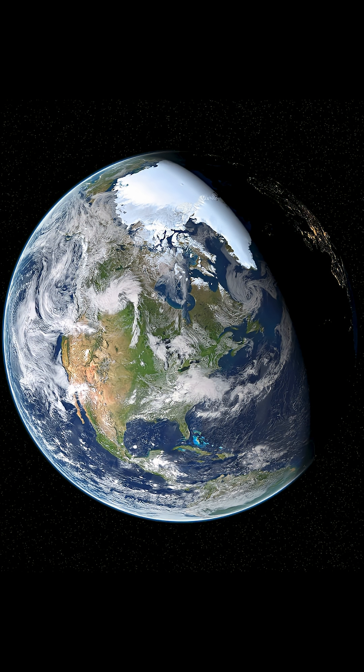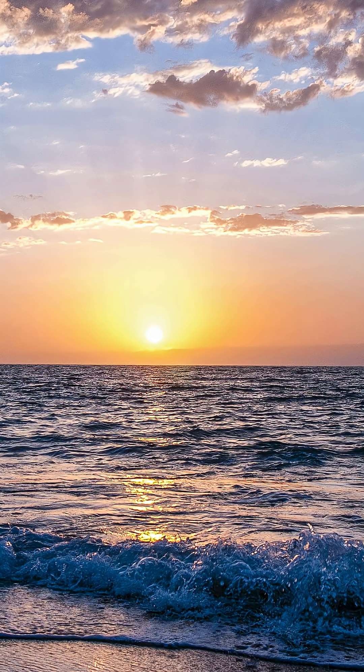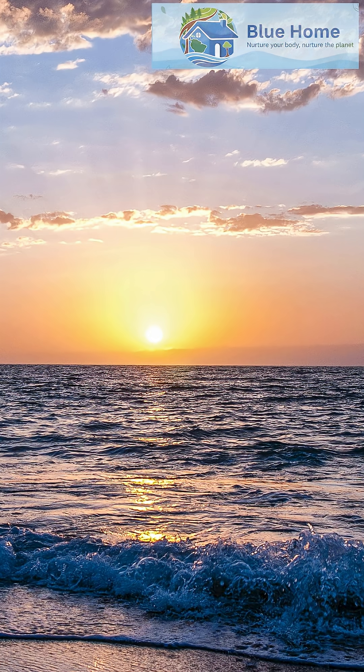So next time you see that blue planet photo, remember, it's the magic of water and light that makes our home so stunningly blue.